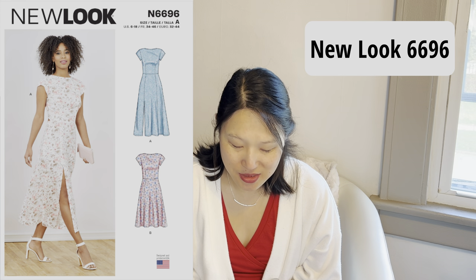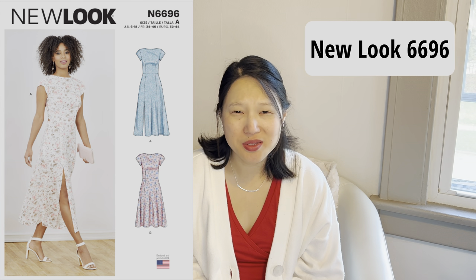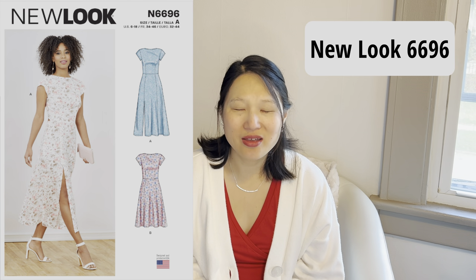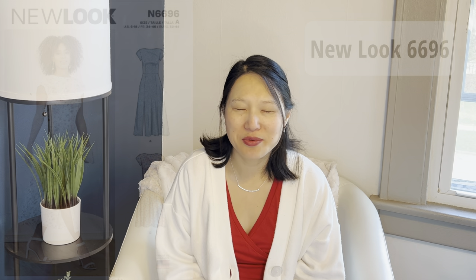The next pattern is New Look 6696, which comes in sizes 6 to 18. This is a very streamlined 90s-style dress with a big slit up the front and an open back. I love the style, but it's more limited-use since I wouldn't wear it to work with that open back. It's the kind of style that would look beautiful for a date, maybe for my birthday, or a wedding occasion. And honestly, who says you really need an occasion to wear an occasion dress? Sometimes you just want to feel pretty.